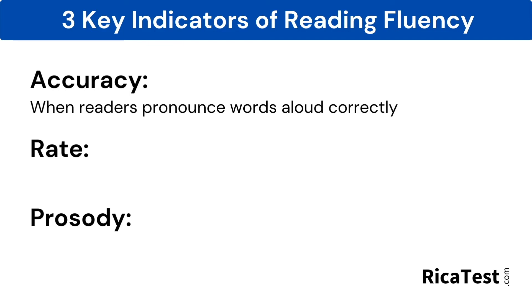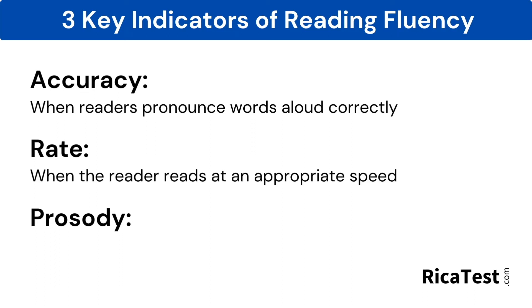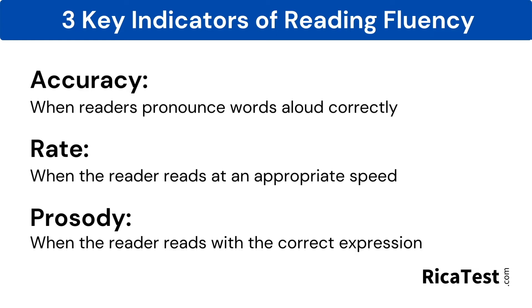Accuracy is when readers pronounce words aloud correctly. Rate is when the reader reads at an appropriate speed, which means neither too fast nor too slow. Prosody means to read with the correct intonation or expression. This means that the reader uses variation in pitch, pauses in the correct moments, and for the right length as well.